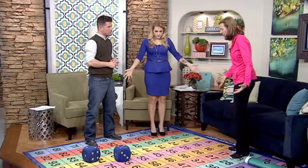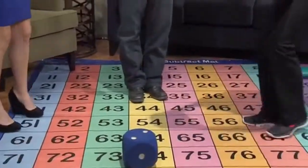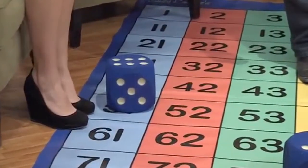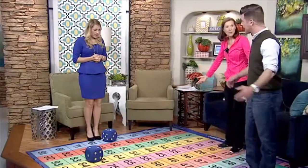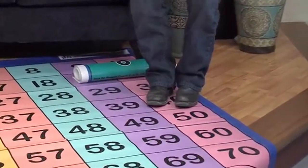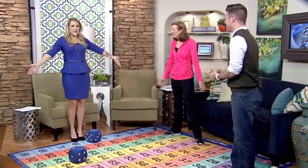This is the giant hundred number grid. What we do with this is — stand on 34, Chad. Then we roll the die and let's say we get six. What you're going to do is add six steps — starting at 35, take six: one, two, three, four, five, six. I don't even need my phone calculator anymore — I just need this large mat, and that's how I'll do math at my house now.